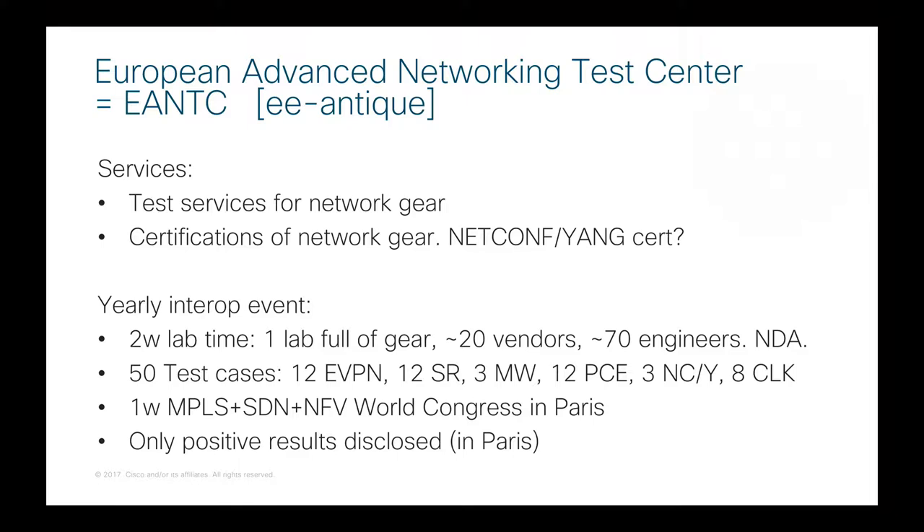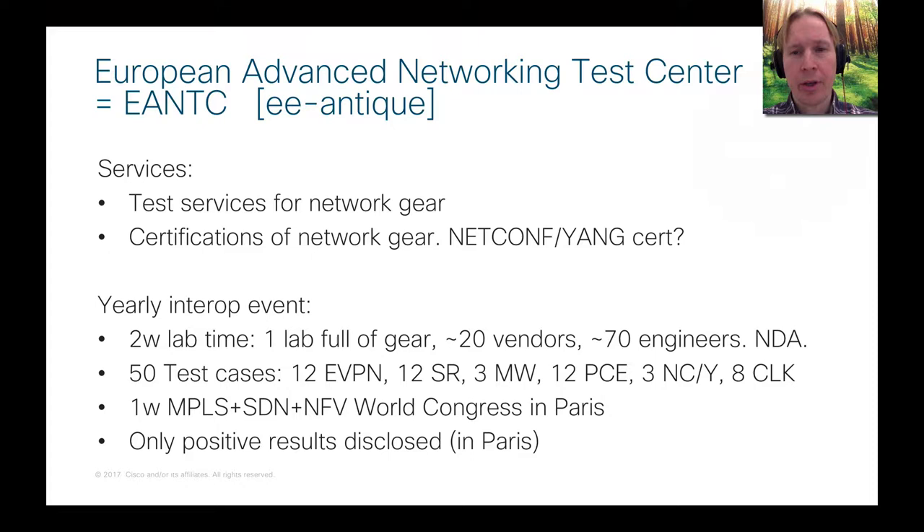They also do a lot of certifications, so if you have a device that needs a certificate confirming it conforms to an RFC or radio standard, they can provide that. They are now looking to potentially set up some sort of NetConf and Yang certification, so if you have any customers interested in that, make sure they contact EANTC or me.